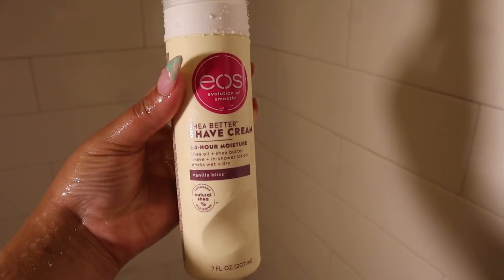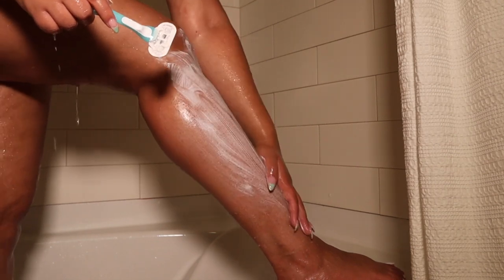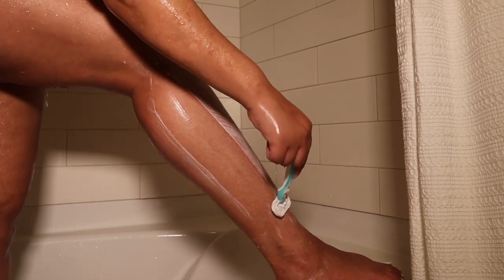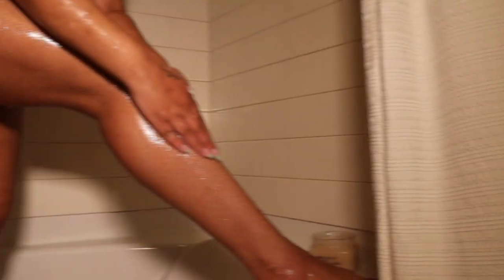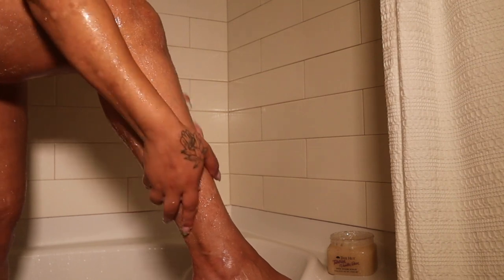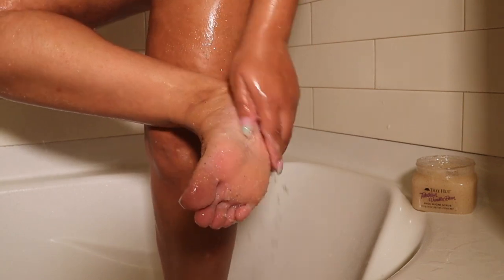Now I'm gonna be using my EOS shaving cream, which is the regular shea butter scent. I only use shaving cream and a razor for my legs. The razor I got is a Venus five-blade razor and it also has a moisture strip. Now I'm using the same vanilla bean sugar scrub for my legs — my legs can withstand exfoliating after shaving. I also like to exfoliate my feet to keep them smooth and smelling delicious.